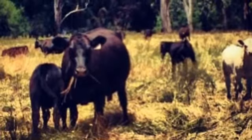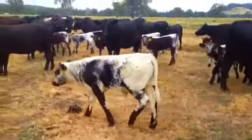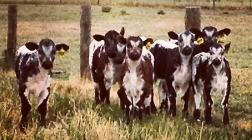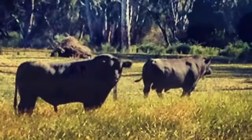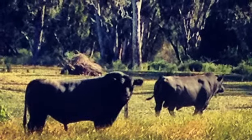It's been more of a challenge to stop them getting too fat this year than it has been to keep the feed up to them. We've had a pretty uneventful calving with no major issues, which is always a welcome relief. Our bulls have gone out a week earlier than they have done in past years. We've done this with a view to bringing our calving forward to make better use of our spring flush.